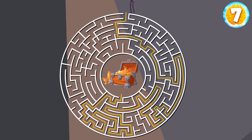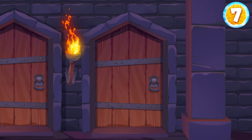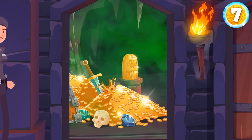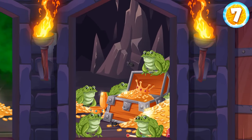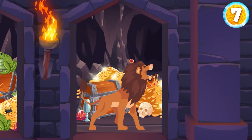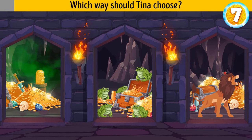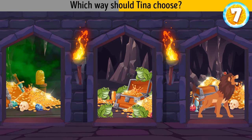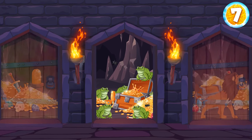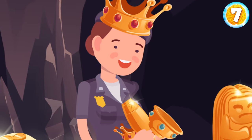Tina found three doors in the center of the labyrinth. Each door leads to treasures but also hides danger. The first path is filled with poisonous gas. There are thousands of toads and bugs behind the second door. A hungry lion is hiding behind the third door. Tina should choose the second way — although bugs and toads can be gross, they're not dangerous. Tina took the treasures and headed home.